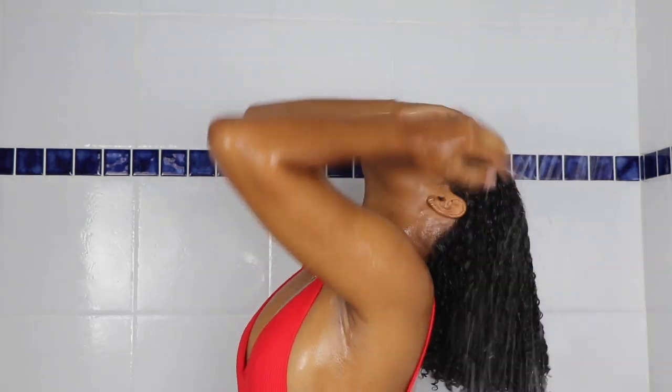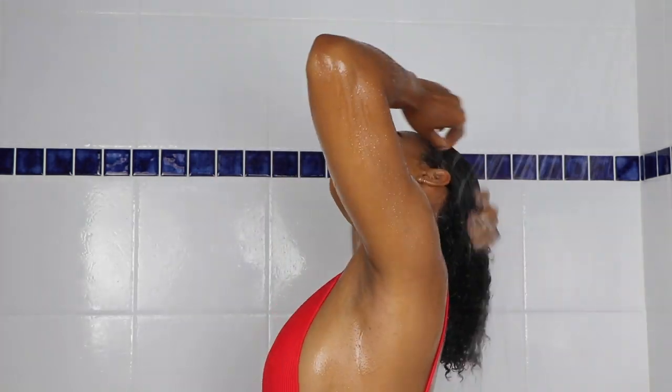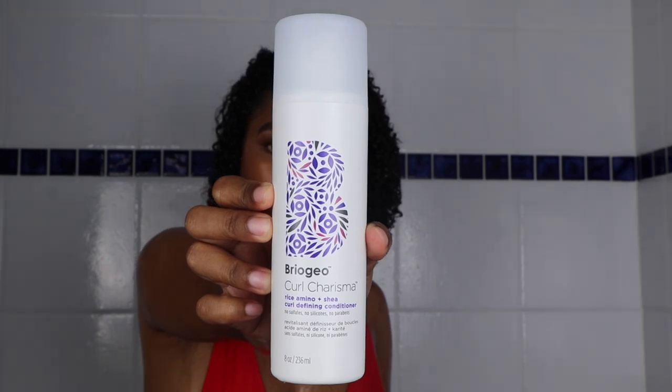Can we just take a second to appreciate this growth? Look at how long my hair is getting. Close-up of these curls, though. Now that my hair is cleansed, I am going to go in with some conditioner. I'm going to use the Briogeo Curl Charisma Rice and Amino Plus Shea Curl Defining Conditioner.